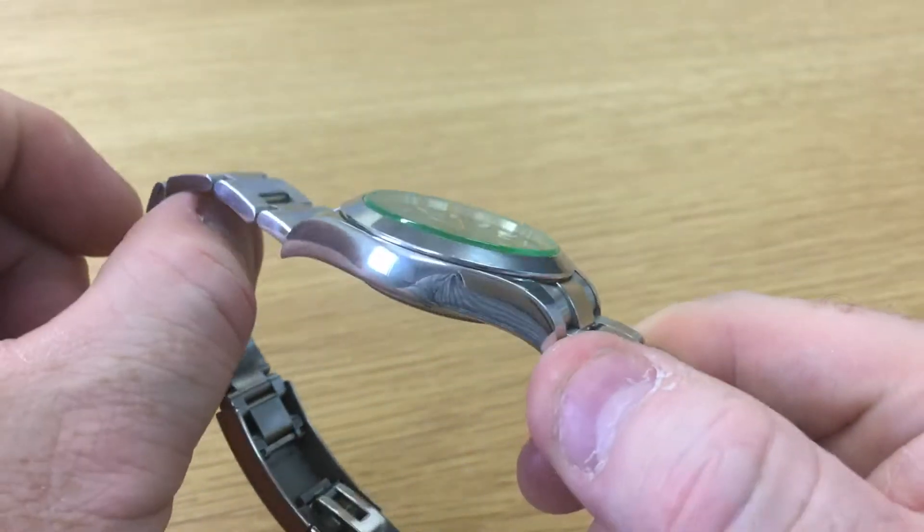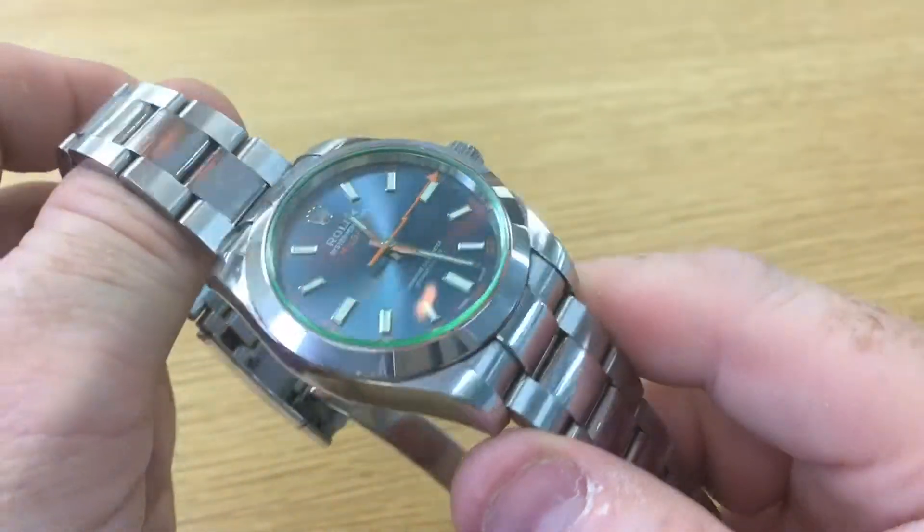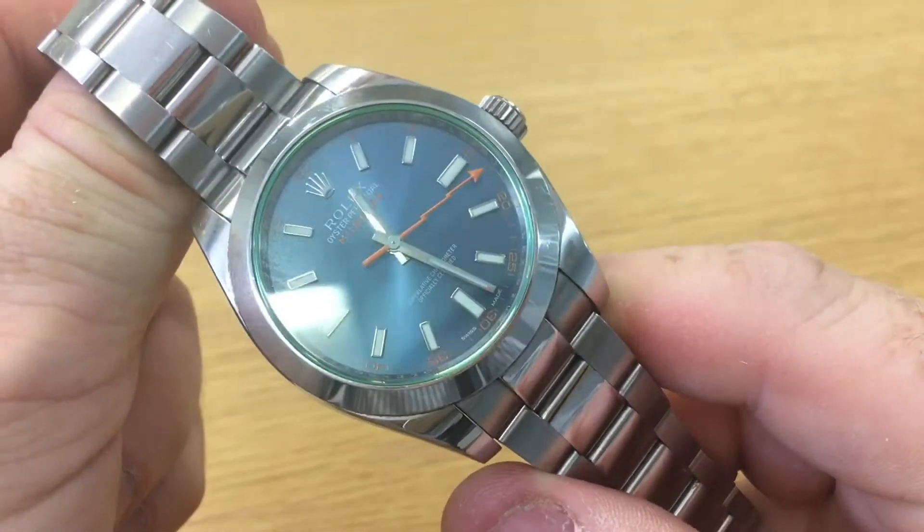That green sapphire crystal really is quite unique and certainly plays off the light very well. It really suits that blue sunburst dial.